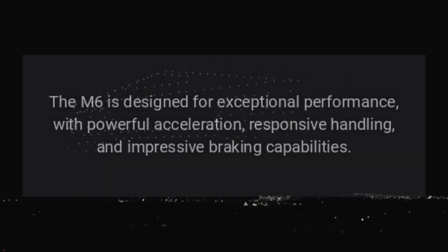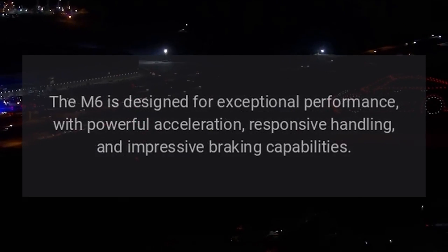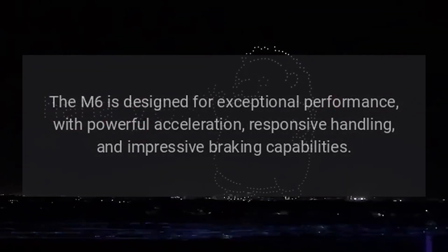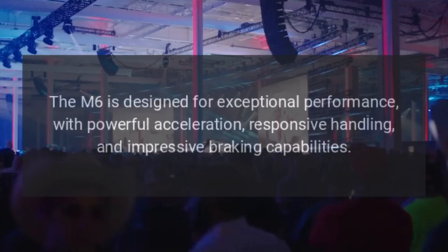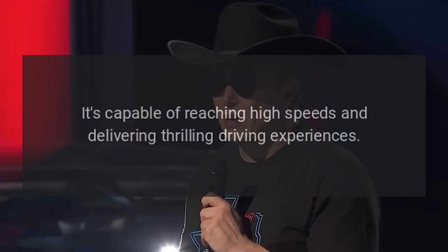The M6 is designed for exceptional performance, with powerful acceleration, responsive handling, and impressive braking capabilities. It's capable of reaching high speeds and delivering thrilling driving experiences.